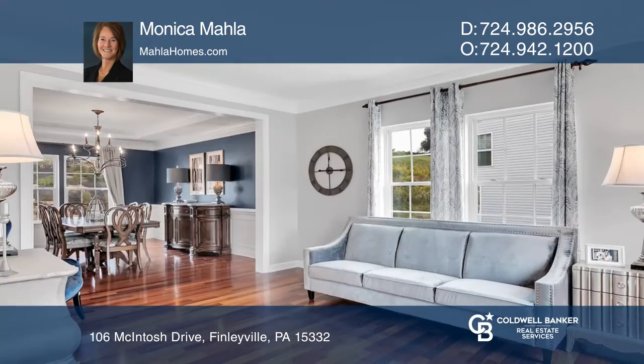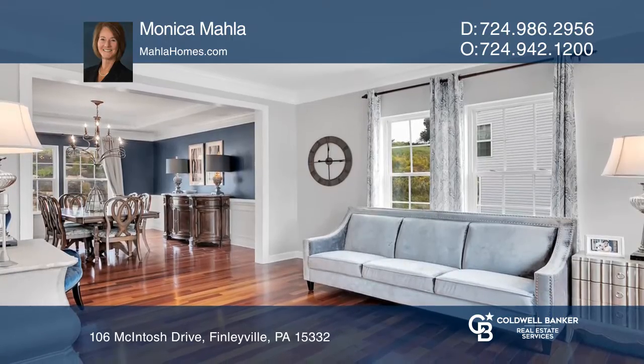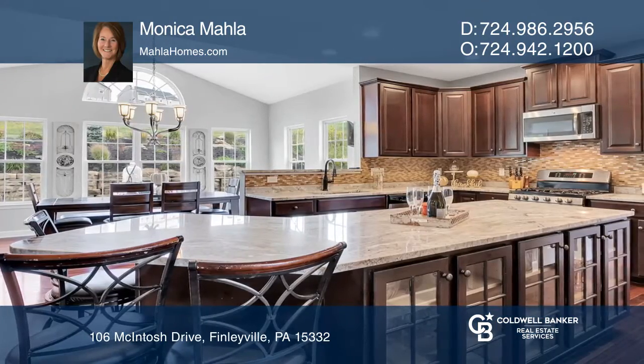The Cook's Center Island Kitchen includes granite countertops, stainless steel appliances, and a sun-filled morning room.